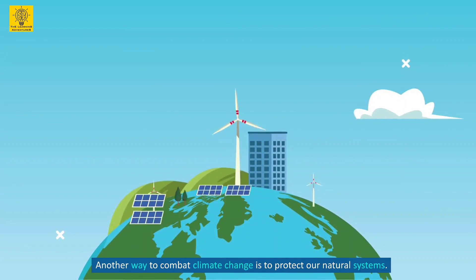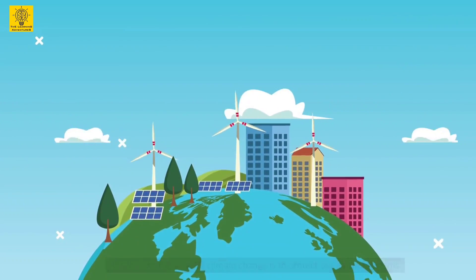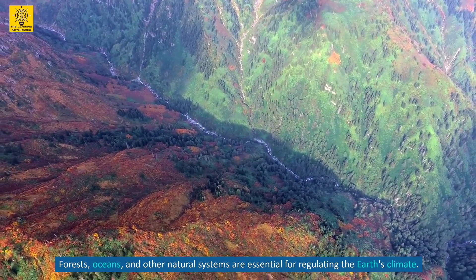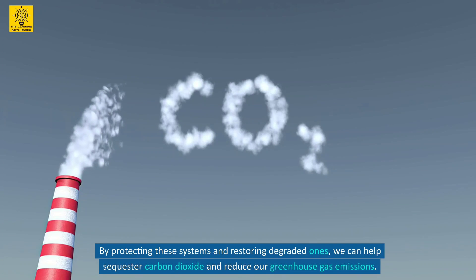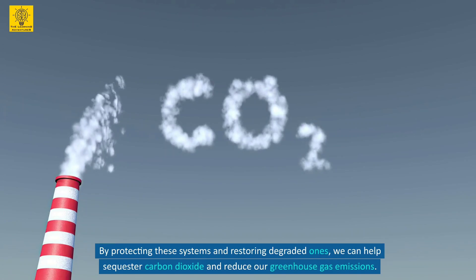Another way to combat climate change is to protect our natural systems. Forests, oceans, and other natural systems are essential for regulating the Earth's climate. By protecting these systems and restoring degraded ones, we can help sequester carbon dioxide and reduce our greenhouse gas emissions.